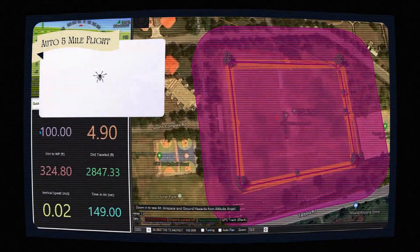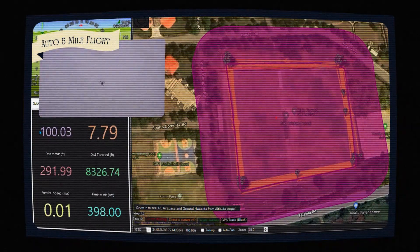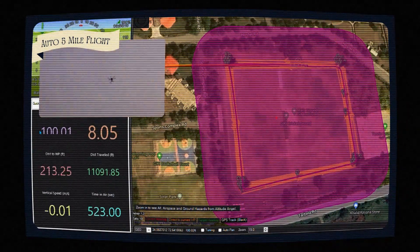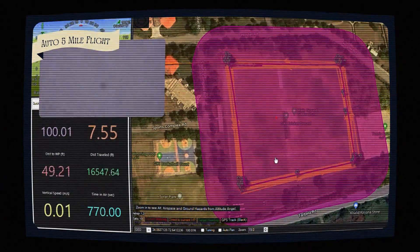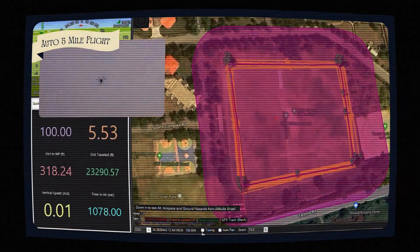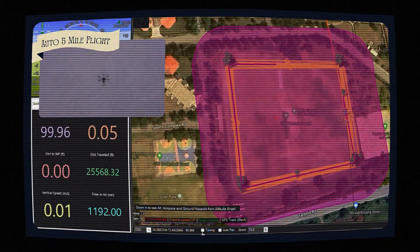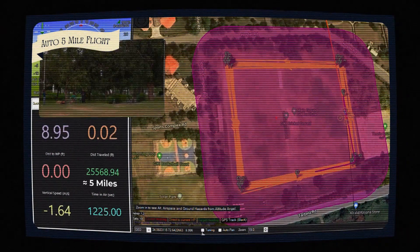Finally, Nebula completes a full mission — flying five miles fully loaded, navigating waypoints with the error configured in the mission, and landing successfully.